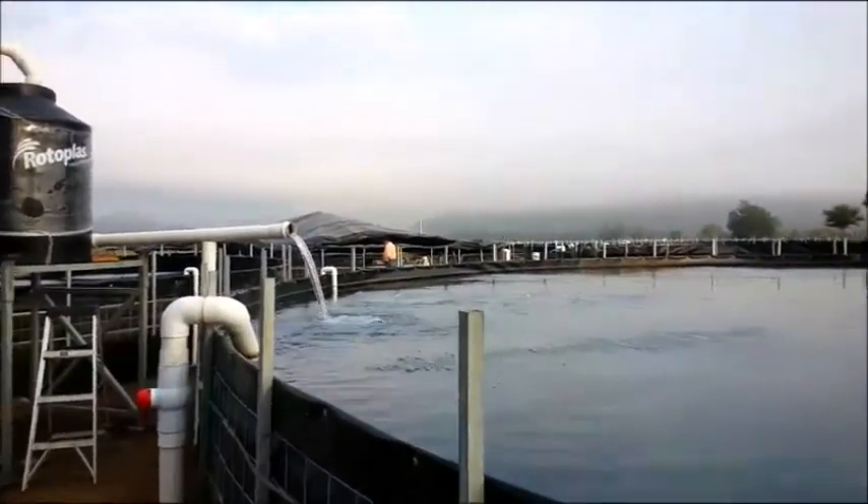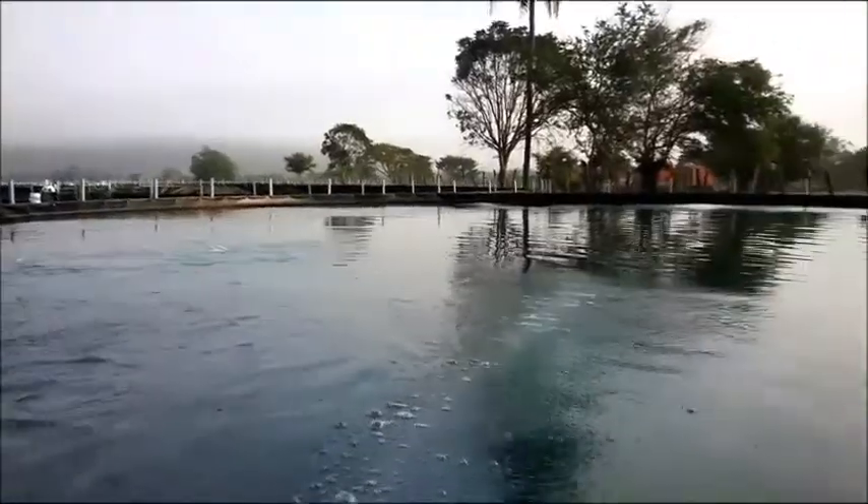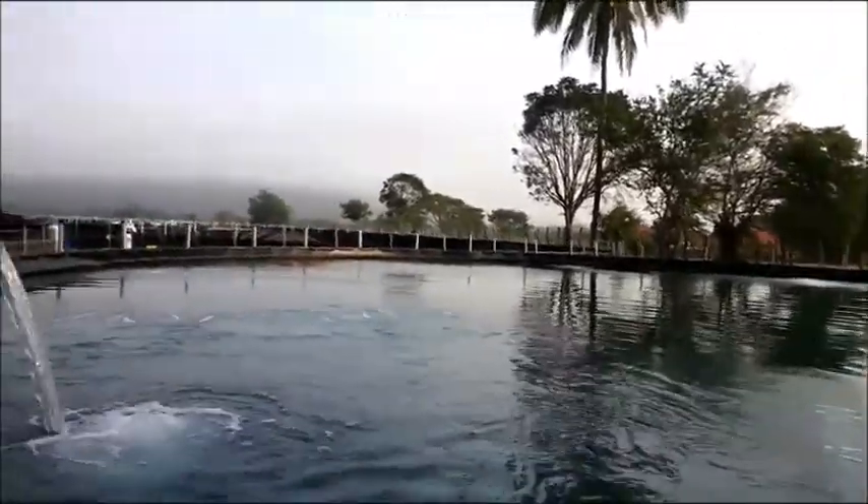The stocking rate is 400 post larvae per square meter, stocked with post larvae which are 15 to 20 days old.